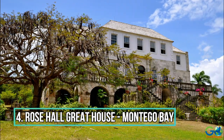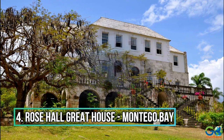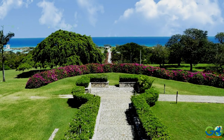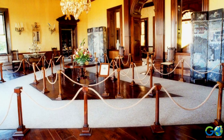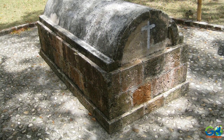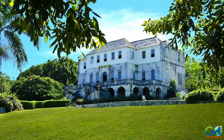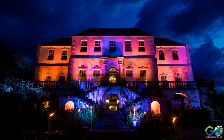Number 4: Rose Hall Great House. The White Witch waits for you in the historic Jamaican-Georgian plantation house of Rose Hall. Located in Montego Bay, with a gorgeous view of the coast, Rose Hall is a historic museum that showcases the slave history of the estate and highlights the legend of Annie Palmer, the White Witch who died over a century ago. Tourists can visit during the day; however, for those seeking a little more excitement, night tours are also available.